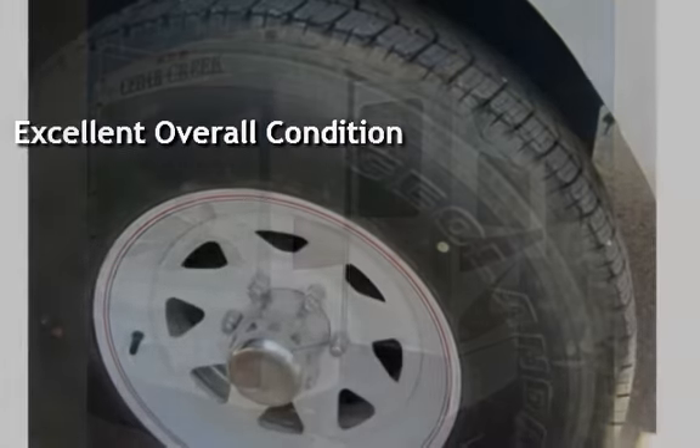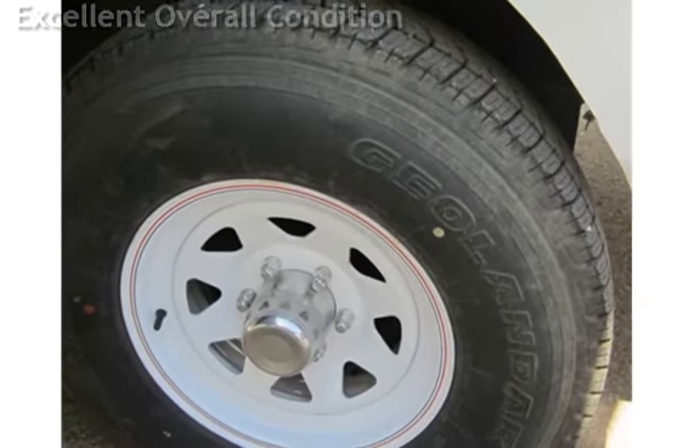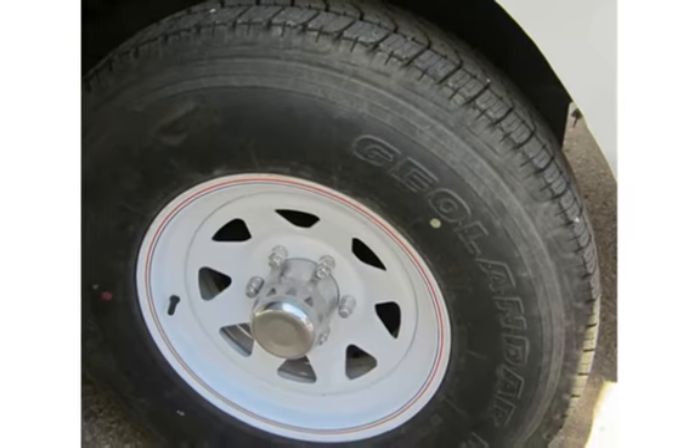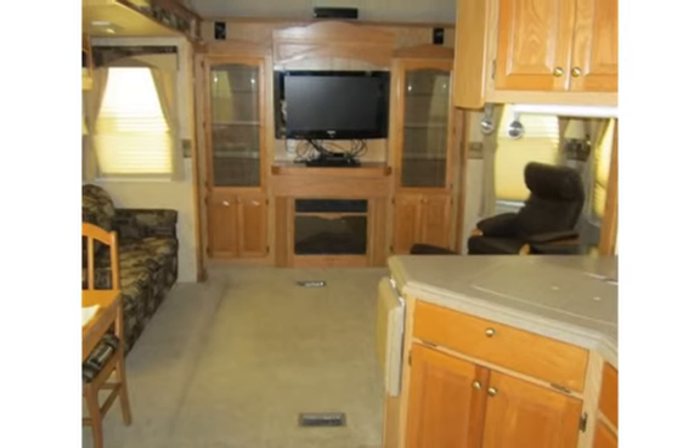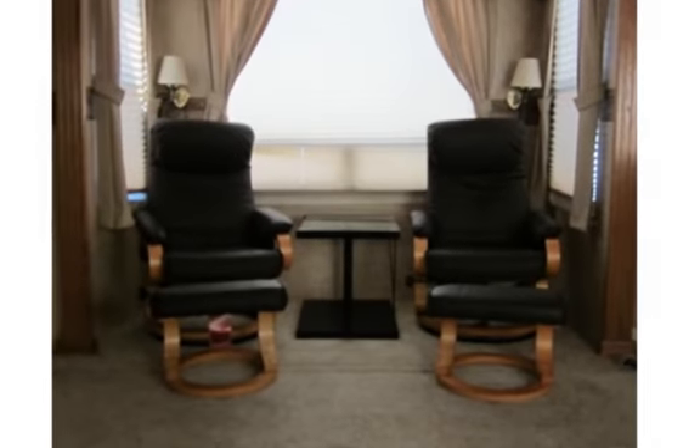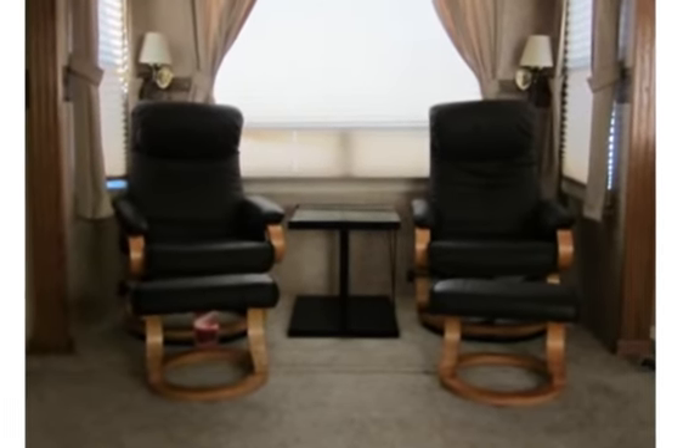Fully loaded with triple slide rear lounge, upgraded leather recliners, rear entertainment center with surround sound, fireplace, central vacuum, lots of closets and storage, king size bed, huge basement — ready for full-time RVing.